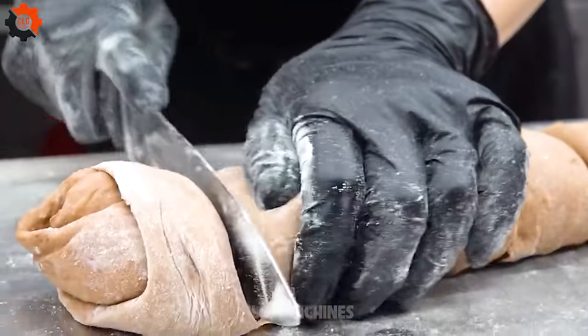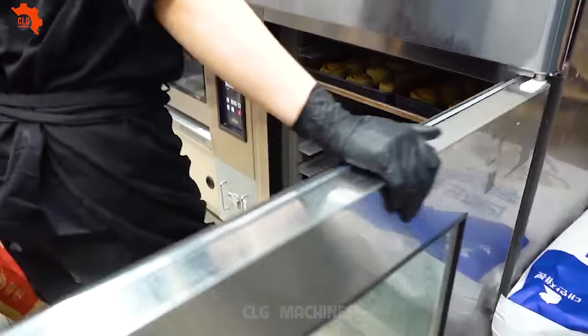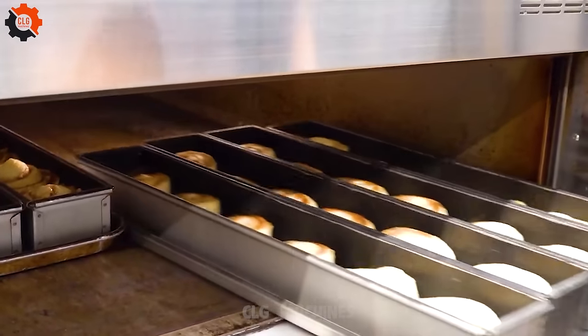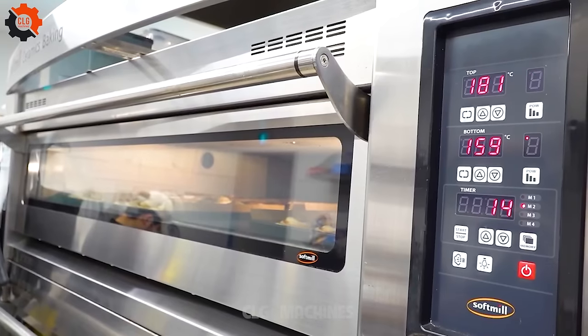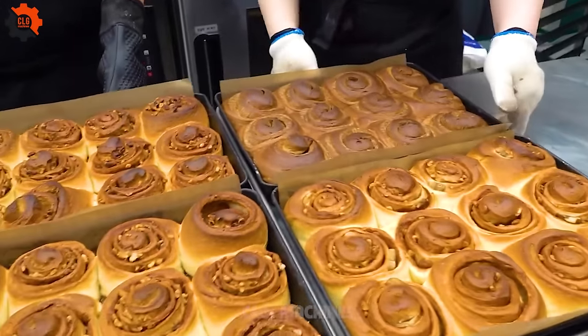Because when it comes to desserts, why should anyone settle for anything less than perfection? Embark on a culinary journey with a twist as we explore the enchanting world of Korean desserts with a unique creation: silky, soft-boiled egg soufflé.